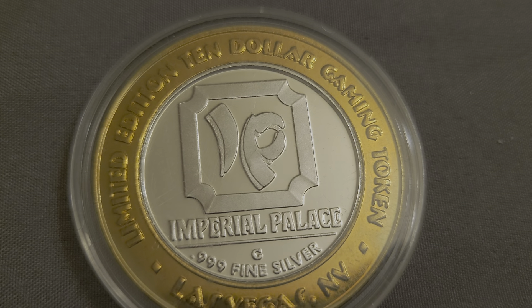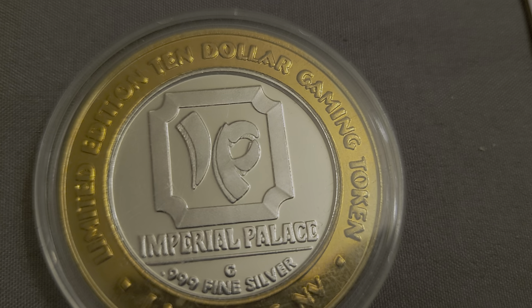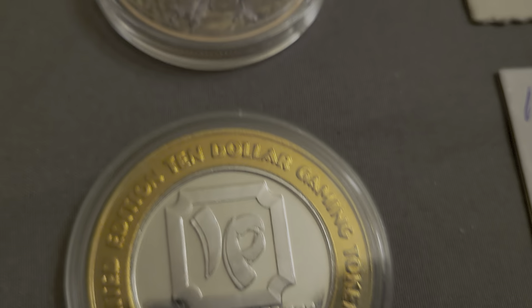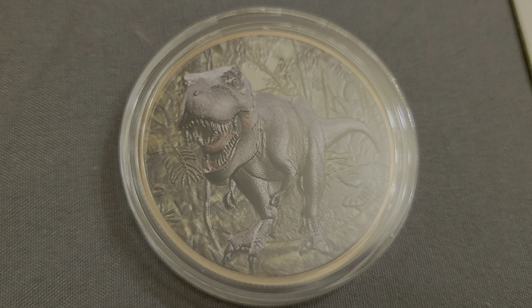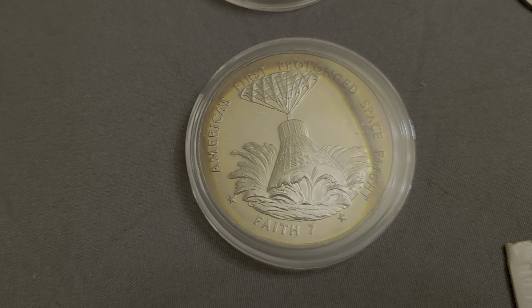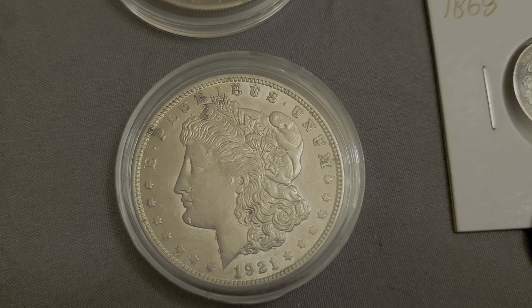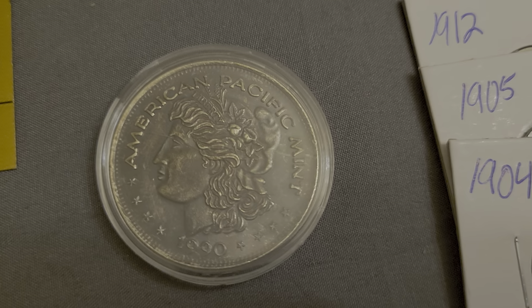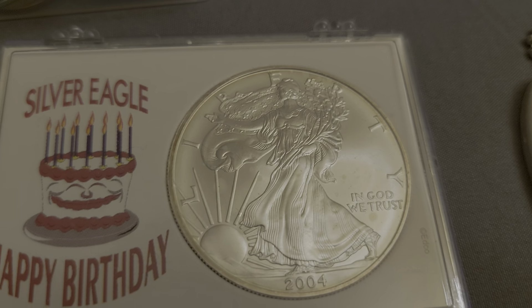We have a casino token, a little more than a half ounce, with three nines fine silver in the middle. We've got the 3D Jurassic Park copper, a nicely toned sterling piece — that's a nice piece right there — then a 2021 Morgan, a 2024 piece, and a trade unit: Happy Birthday 2004.